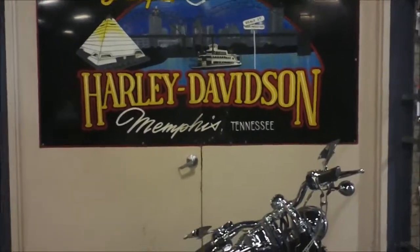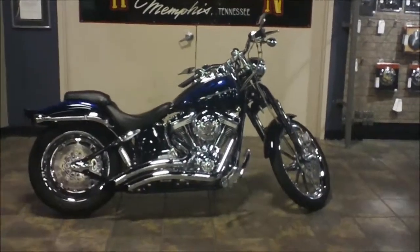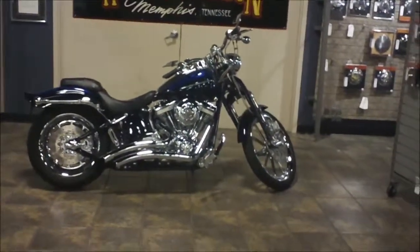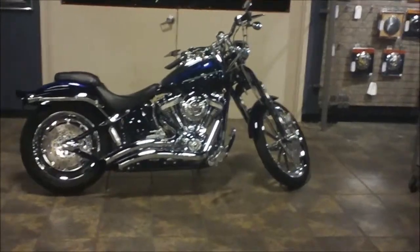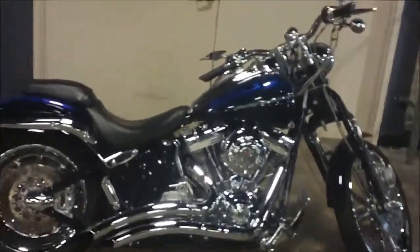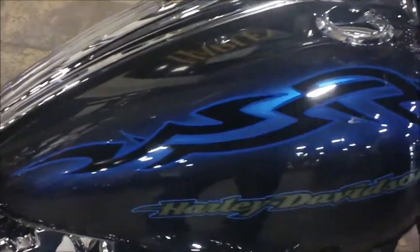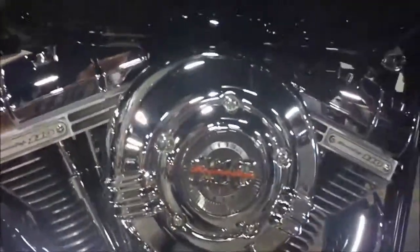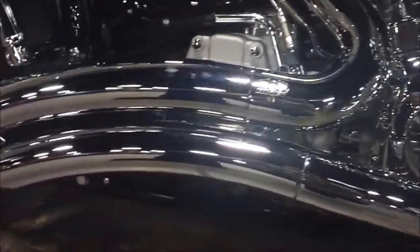Hey, it's Jeff Oh with the Internet Motorcycle Sales Guy at Bumpus Harley-Davidson in Memphis, Tennessee. Today we're looking at a 2007 CVO Screaming Eagles Softail Springer. It's a great blue color with some tribal graphics on the tank as you can see. CVOs came with a 110 motor. This one has some Vance & Hines big radius pipes on it.